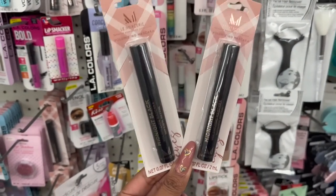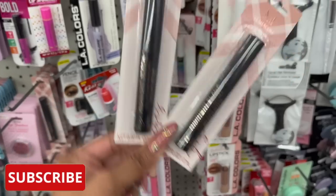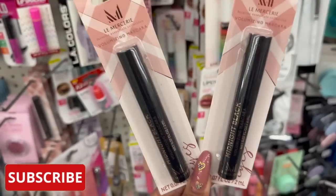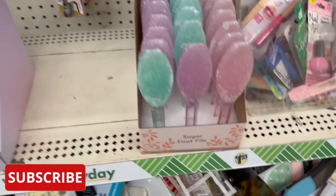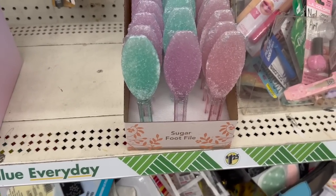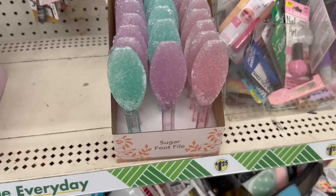I have been waiting for the Volumizing Mascara and I found it — I am so excited! This one is Volumizing Mascara in Black. And another new find I am seeing are the Sugar Foot Files. They have it in purple, pink, and blue, and I'm excited for these as well.